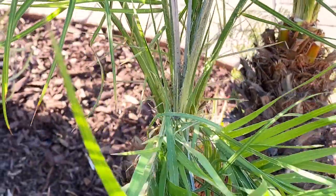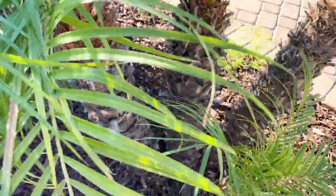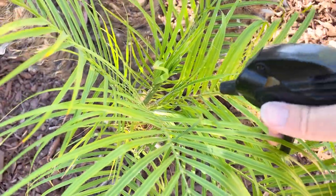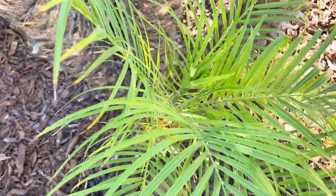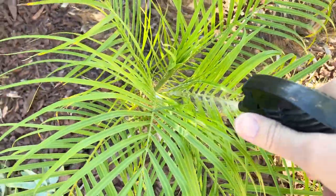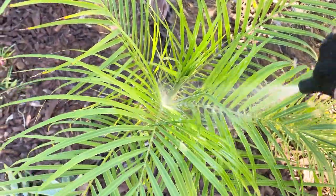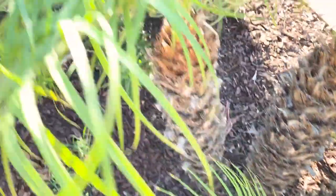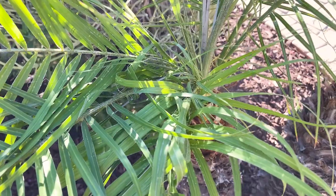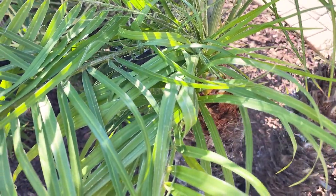And they're horrible, vile creatures. So what I do is you could use a systemic like Bayer Tree and Shrub, but I use neem oil. I give it a good shake and I actually use cold pressed neem oil, and I add a bit of dish soap — that's why you see it a little soapy. And I apply it to the base here, and that really annoys them. Hopefully it doesn't really kill them but it does kind of slow their numbers down. And that's what I will do a few times into the fall, winter, and spring.